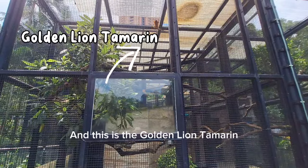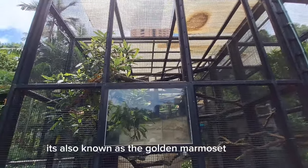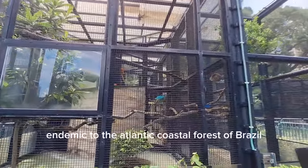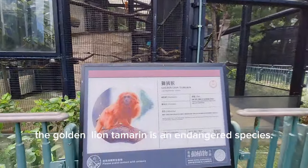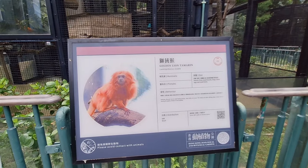And this is the golden lion tamarind, also known as the golden marmoset. It's a small new world monkey of the family Callitrichidae, endemic to the Atlantic coastal forest of Brazil. The golden lion tamarind is an endangered species.